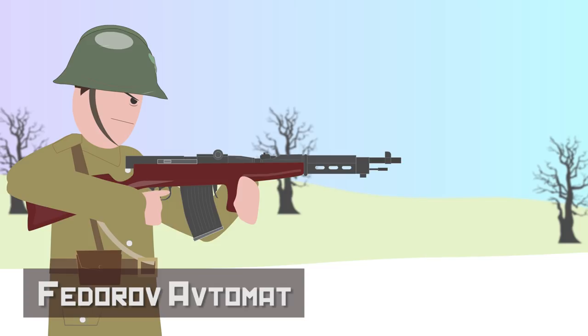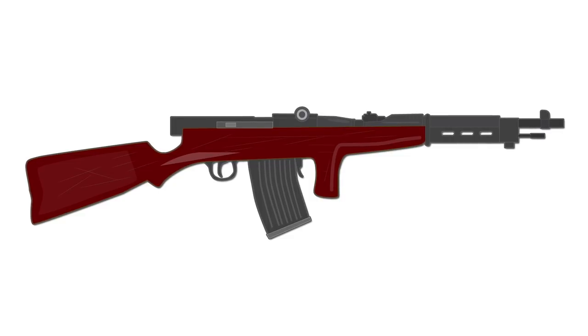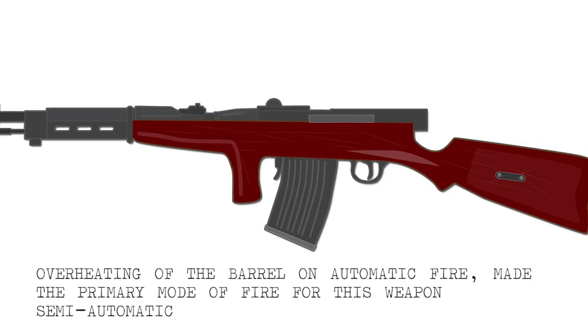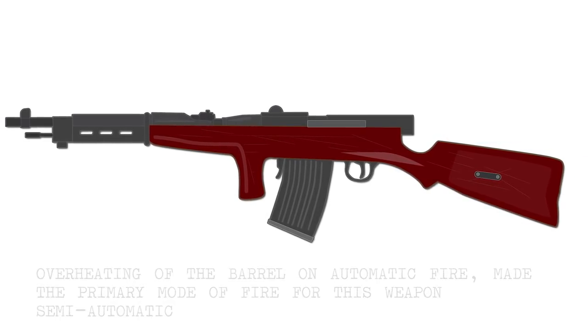The Fedorov Avtomat — World War I. The Fedorov Avtomat was a groundbreaking design that was ahead of its time. Developed by Captain Fedorov, first as a semi-automatic rifle and then as a fully automatic rifle, the Fedorov Avtomat was submitted to trials in 1913 and was finally adopted in 1916.